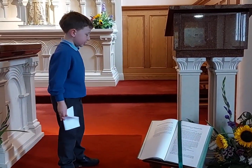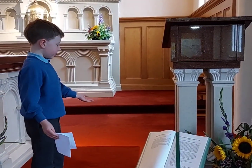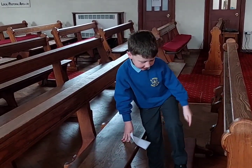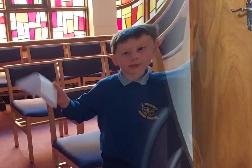This is where priests and sometimes parishioners sit. These are the pews. And this here is a kneeler. When you pray, you sometimes kneel on a kneeler.